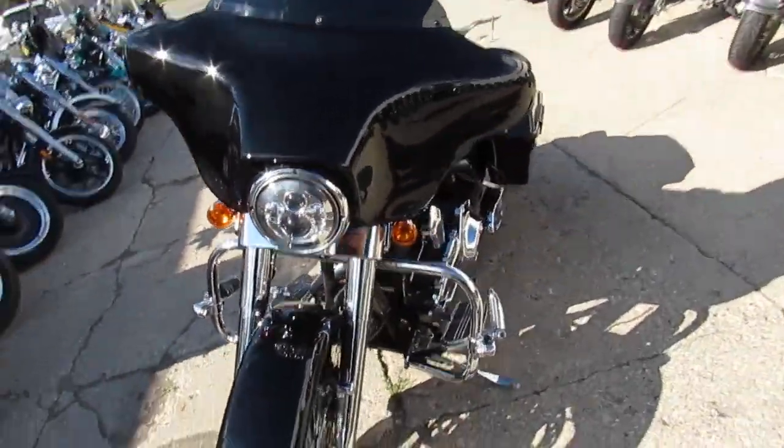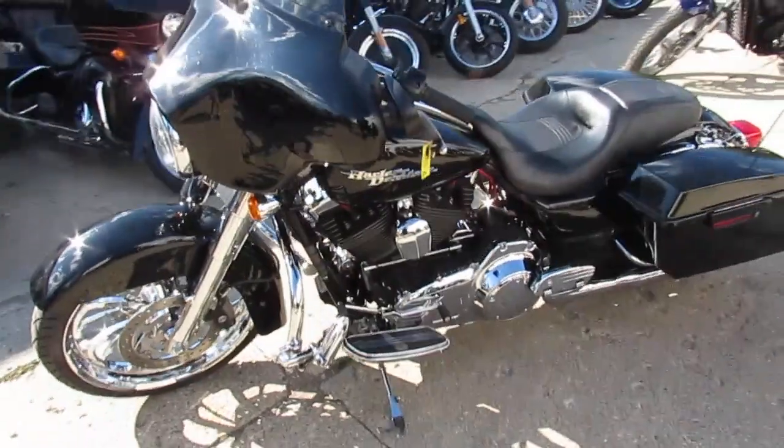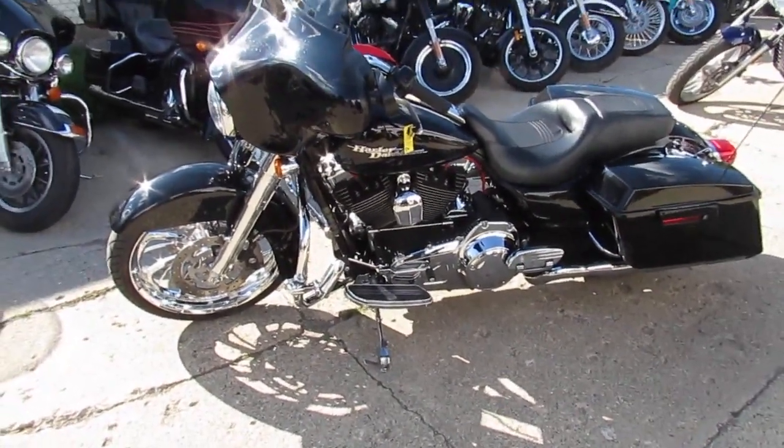You guys can stand out from the crowd with this one. Super cool Street Glide. That 21-inch front wheel with that chrome front end looks great. And you guys know those Reinhardts sound awesome. You can't go wrong.